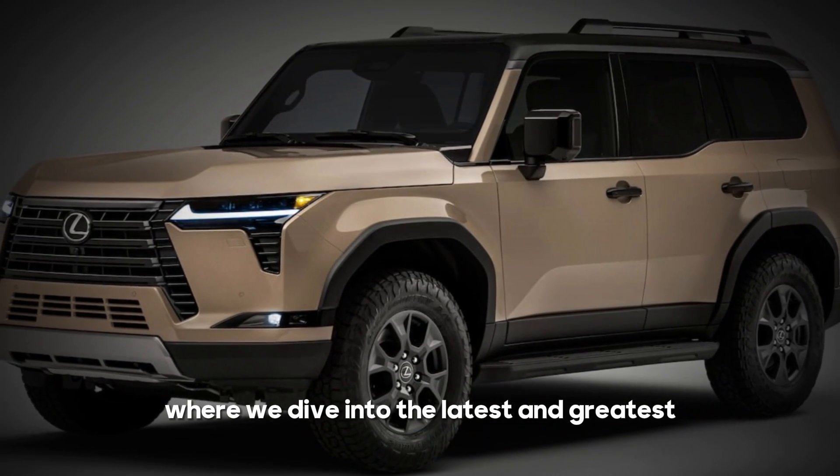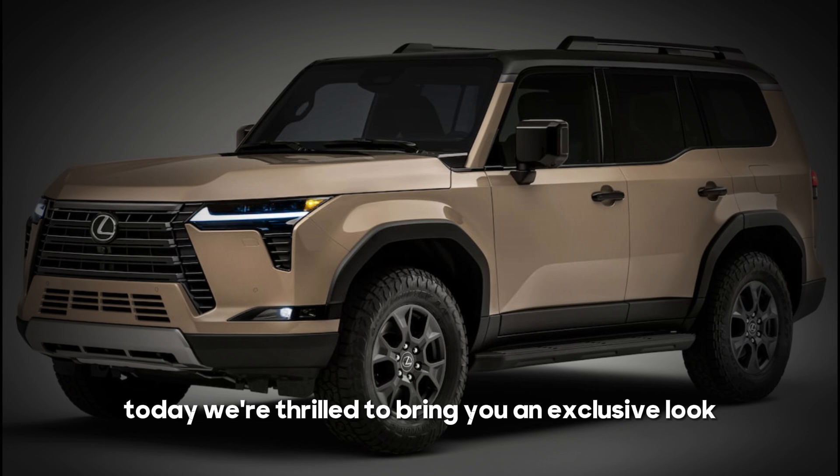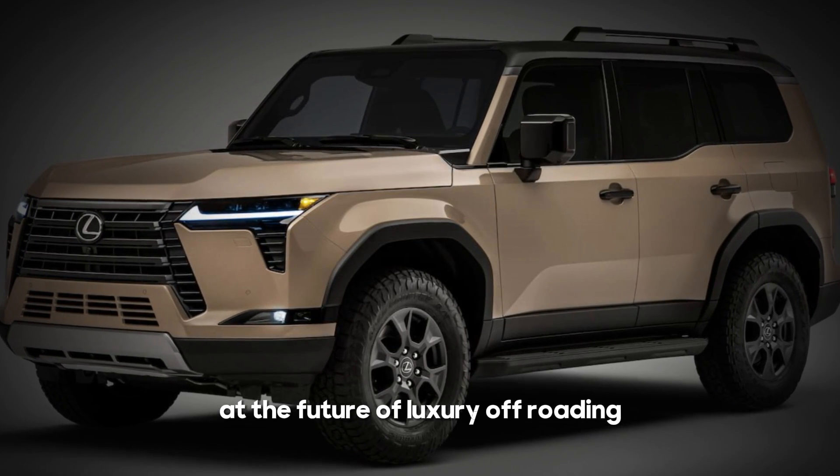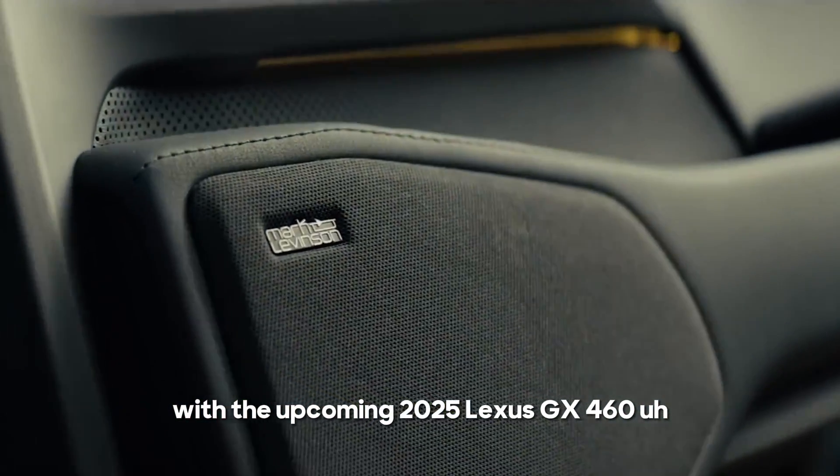Welcome to our channel where we dive into the latest and greatest in automotive innovation. Today, we're thrilled to bring you an exclusive look at the future of luxury off-roading with the upcoming 2025 Lexus GX 460.